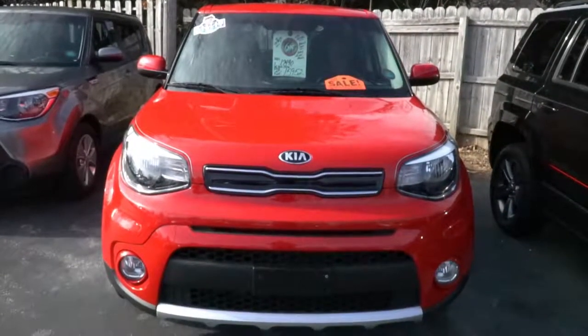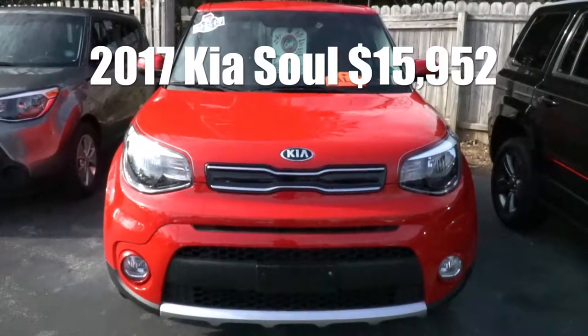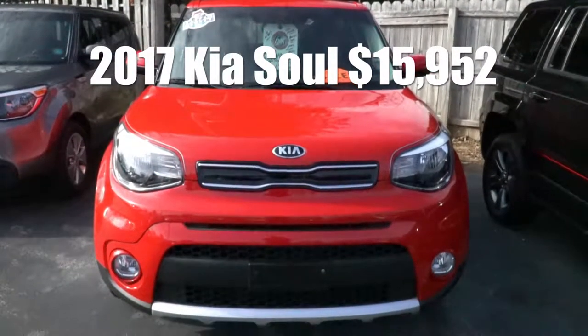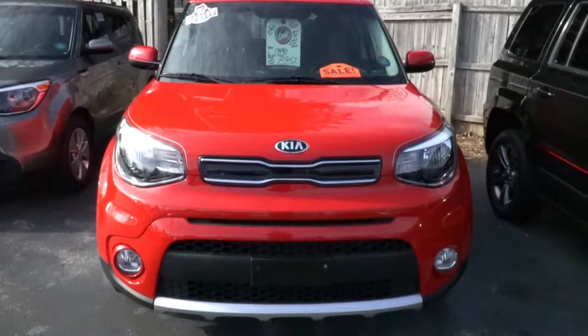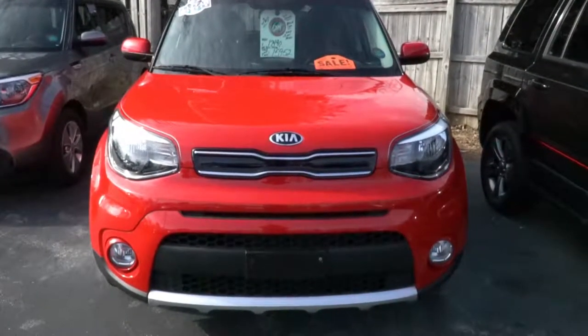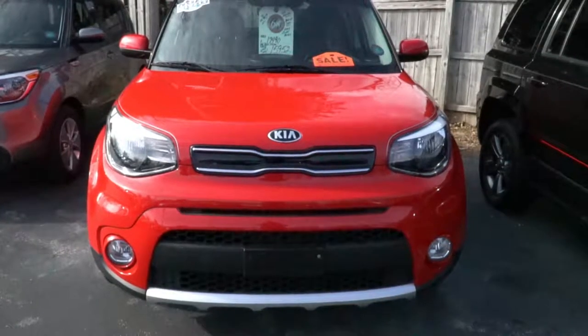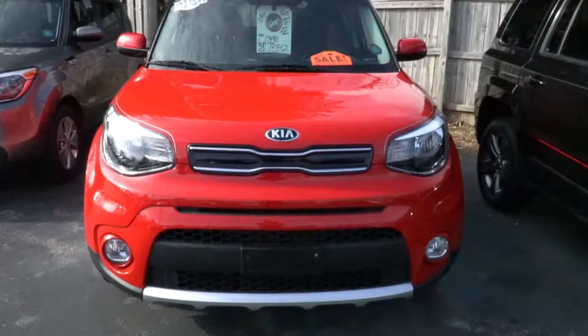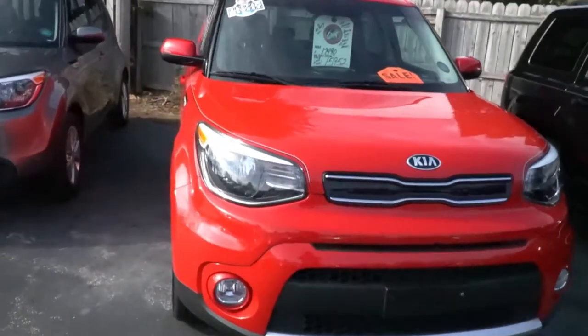Gotta love this bright red 2017 Kia for $15,952. It's a one owner. It has a backup camera and only 2,100 miles on it. Other features are it has a hatchback. This color is called Inferno Red. It gets 30 miles per gallon. It has Apple Surrey voice recognition and keyless entry.